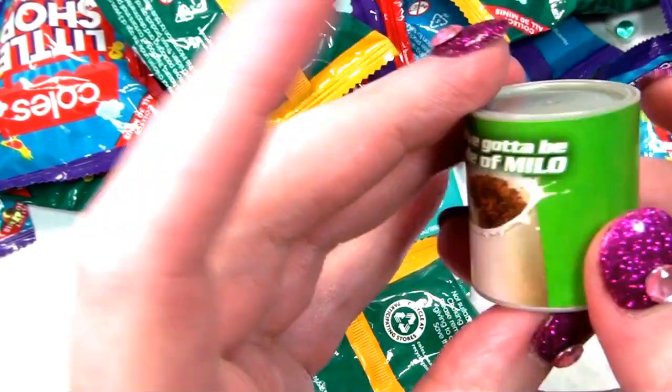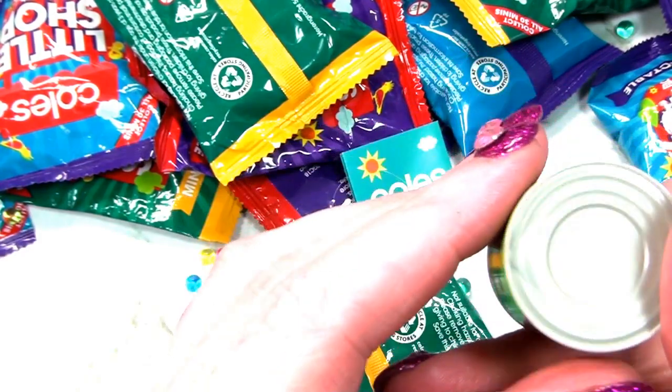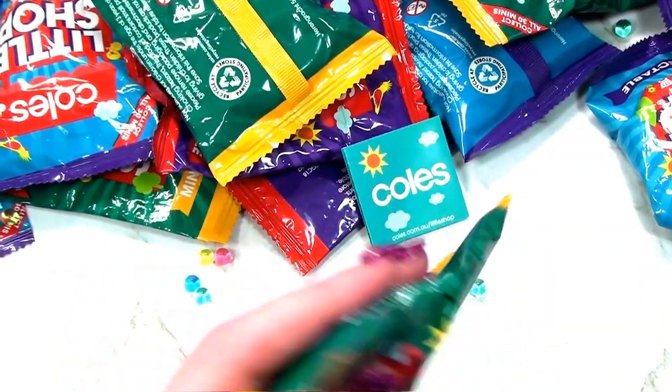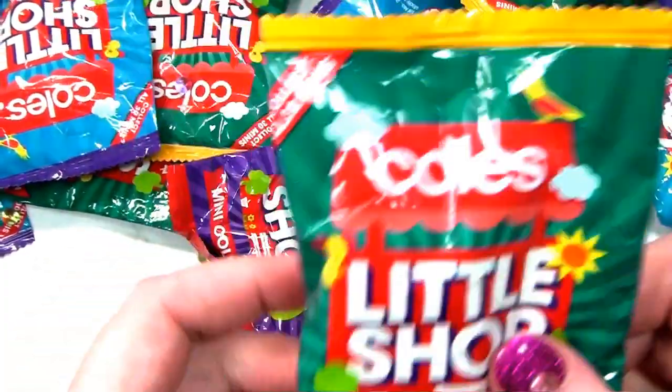Nestle Milo chocolate drink. You've got to be made of Milo. What is Milo? It's like a malted chocolate drink - it's like hot chocolate.